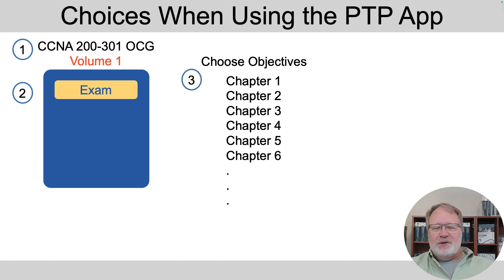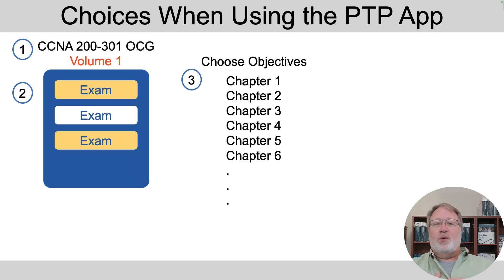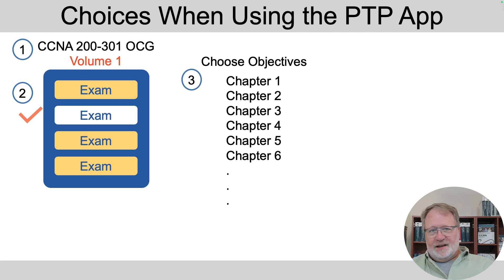Let's say you picked volume one. At step two, you're going to look at a list of exams, so you need awareness of what's in each exam and what you're trying to review right now. You might pick one or more exams. At step three, you could choose a subset of questions — say you just wanted to do practice questions related to chapters four, five, and six. You could check only those chapters in a list of objectives and answer questions about those.